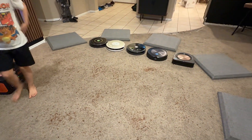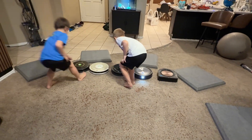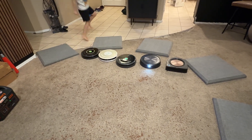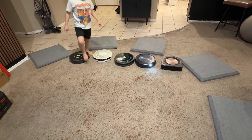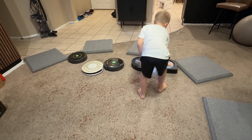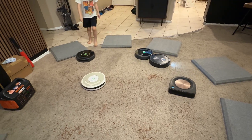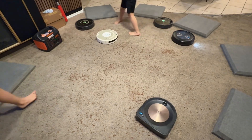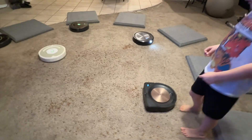All right, let's start them up. Go start them, Everett. This one's doing dirt attack — it detects a lot of dirt. All these Roombas have a special dirt attack mode. You're going to have to speak loud because these are loud, huh?